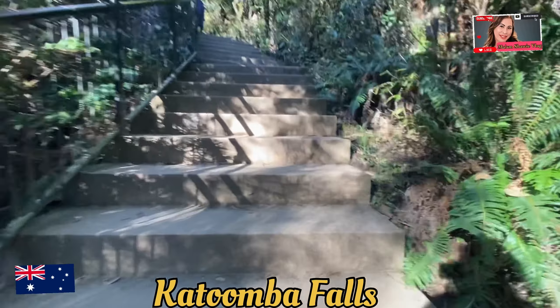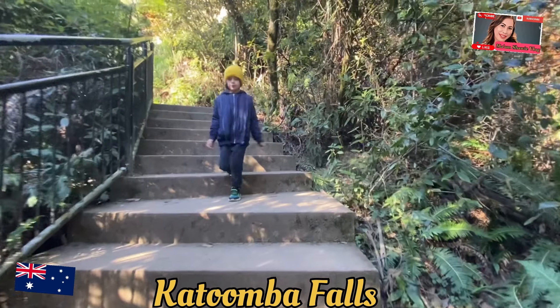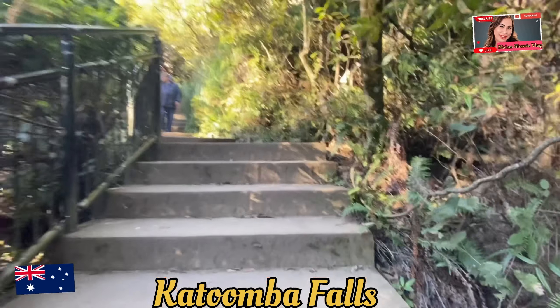The water flows from the Kidampa River, plunging down about 244 meters, making it a spectacular sight.